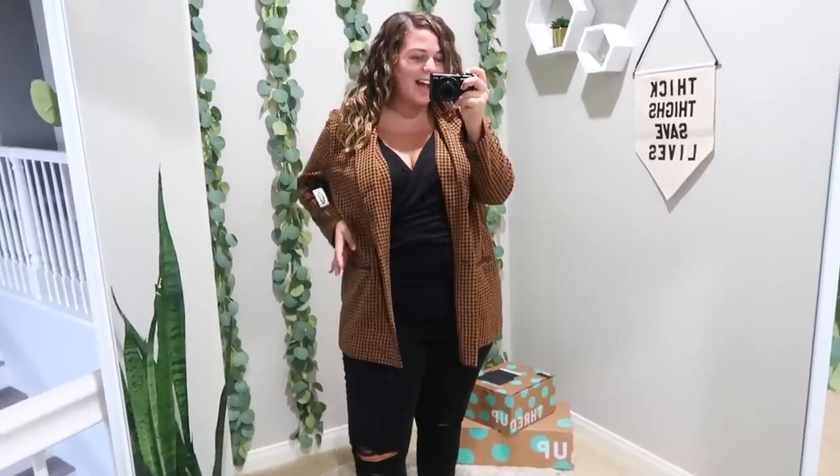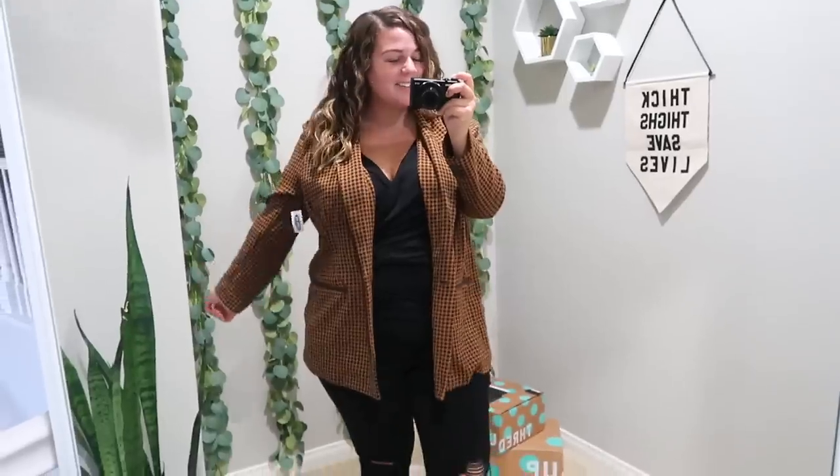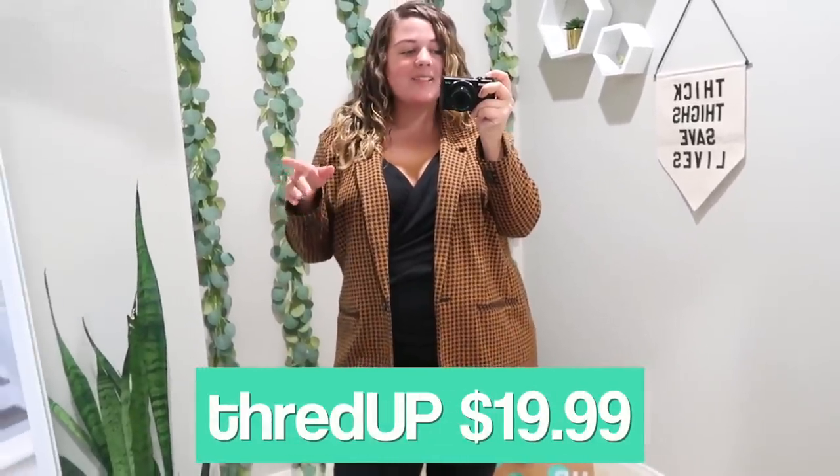First up, we have this Old Navy blazer, which I think is such a fun transitional piece going from fall into winter. Super cute, super comfy, even has the tag still attached. The estimated retail price was $45, but the ThredUP price was $19.99. And under that blazer I actually had another ThredUP Old Navy find.